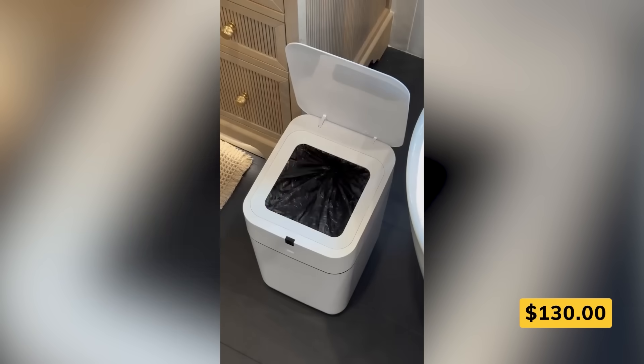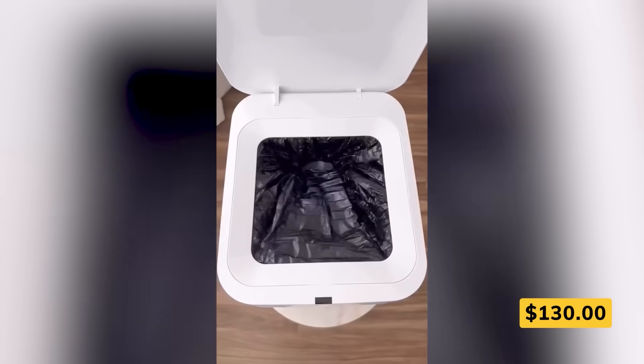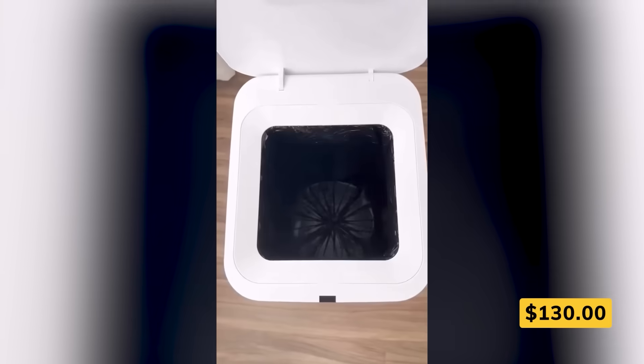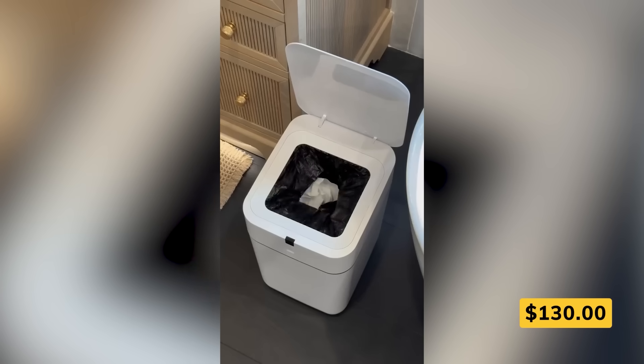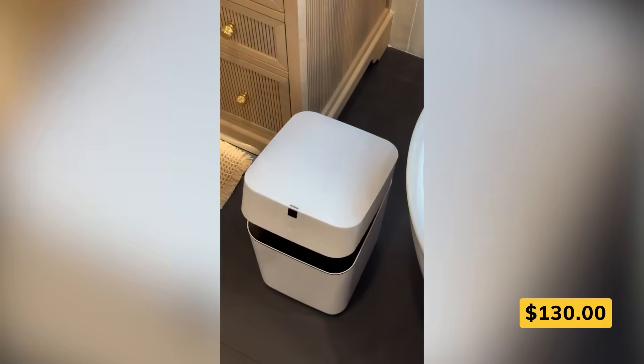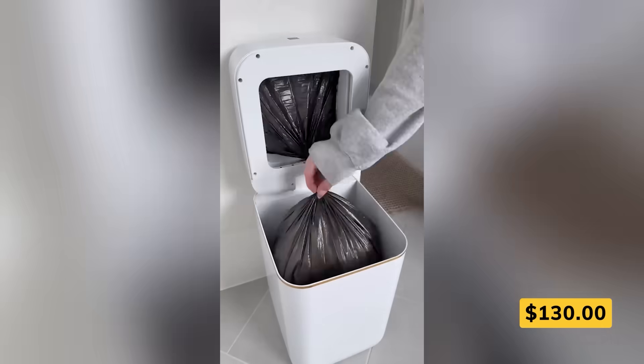Trash duty just got an upgrade. This smart trash can conceals the bag for you with one press — no tying, no mess. Once the old bag lifts out, it automatically lines up a fresh one, so you're always ready to go. The lid opens with a wave thanks to a motion sensor, keeping things totally touch-free. It even talks you through it with voice prompts.